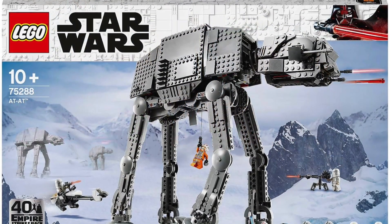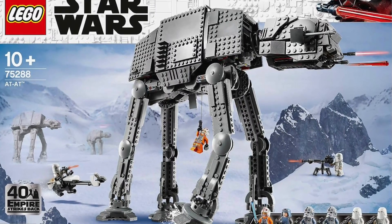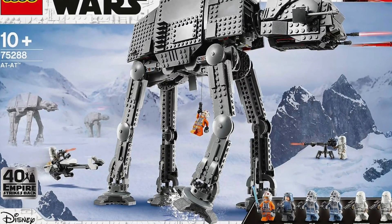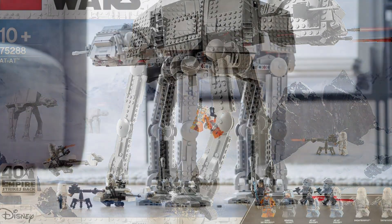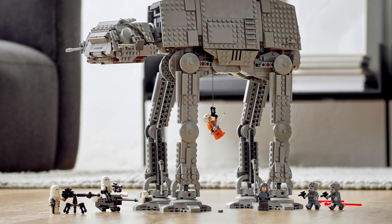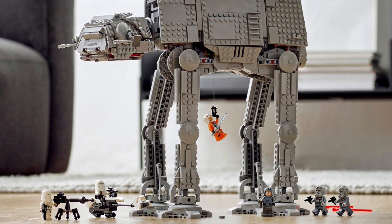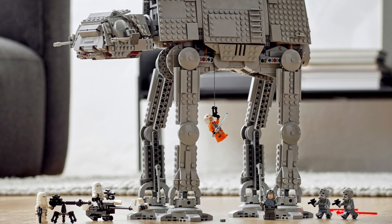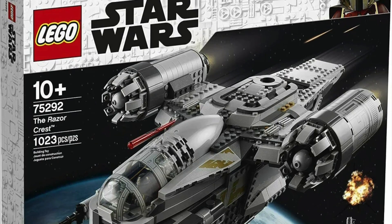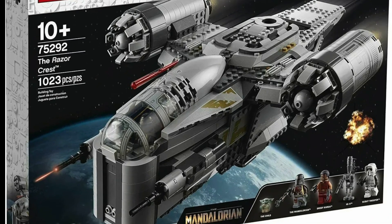Next up we have set 75288, the AT-AT, priced at £150 in the UK, $170 in the US, and €170 in Europe. This set has actually been out for quite some time — it was released on August 1st, 2020, so it's been out well over three years. I don't think people will be too desperate to buy this one before it retires, because LEGO are always making AT-AT sets.